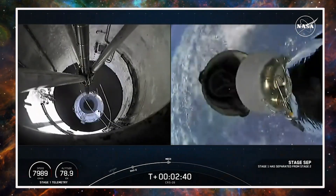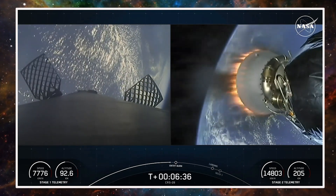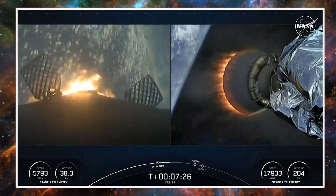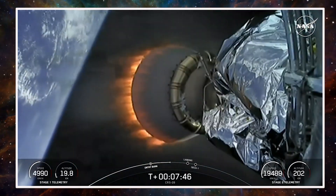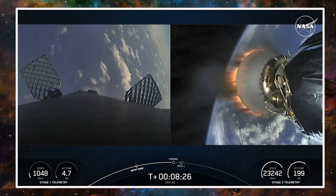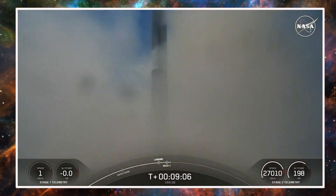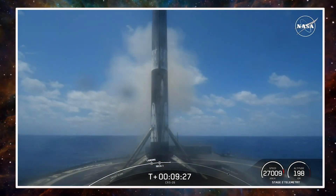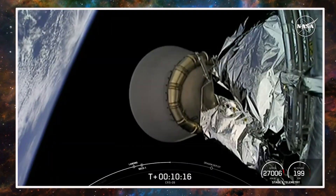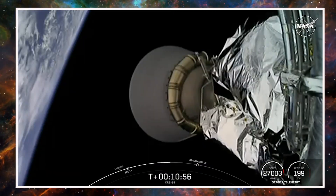CRS-28 will remain docked to the ISS for about three weeks. There are no plans to extend the spacecraft's stay at the ISS, officials said at the June 2 briefing, even though delays in the launch of Boeing CST-100 Starliner on a crewed test flight have eliminated the urgency of freeing up a docking port for that mission. Costello said NASA is looking ahead to the CRS-29 cargo Dragon mission at the end of the summer, along with the delayed NG-19 Cygnus, which will be bringing up a big collection of science that has been accumulating on the ground, ready to go.